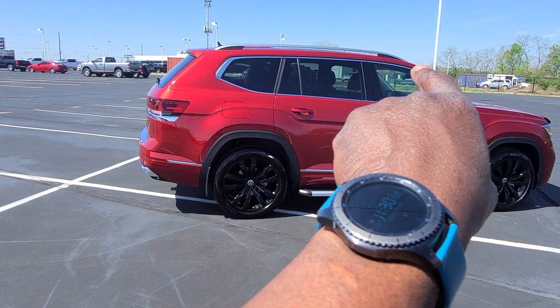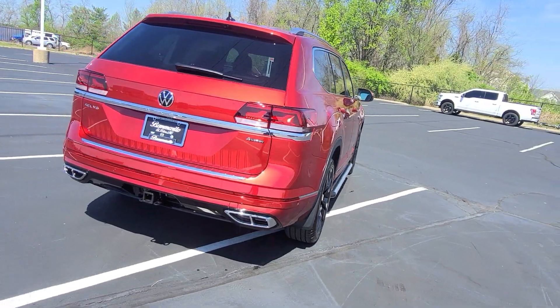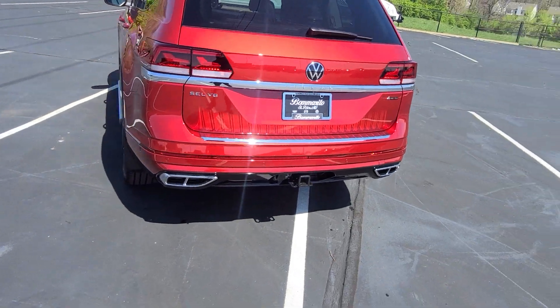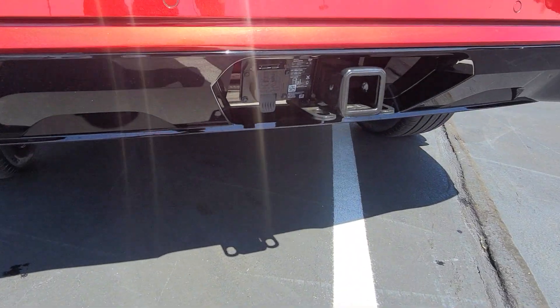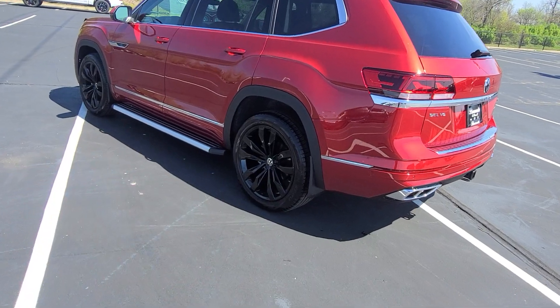Chrome surrounds around the windows, chrome roof rails. Quad full exhaust tips on the back. The Atlas name badge right here, and a bumper dillo down here. A seven-pin adapter is included with the tow hitch — it's a 5,000-pound tow hitch. There are also mud flaps front and rear added.